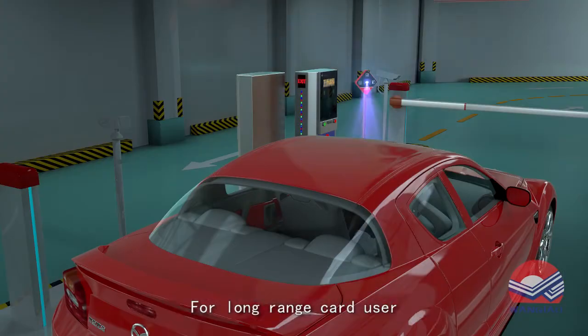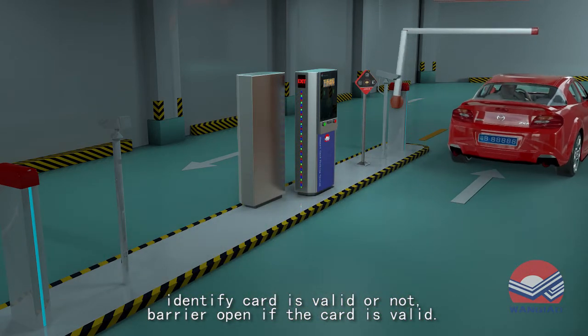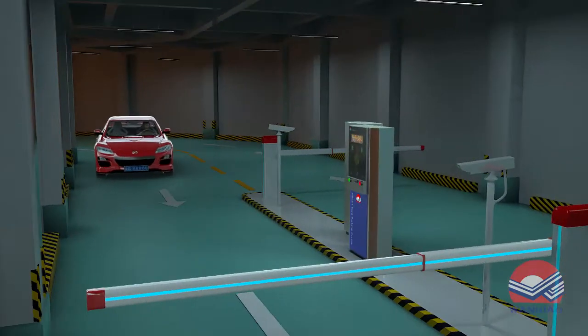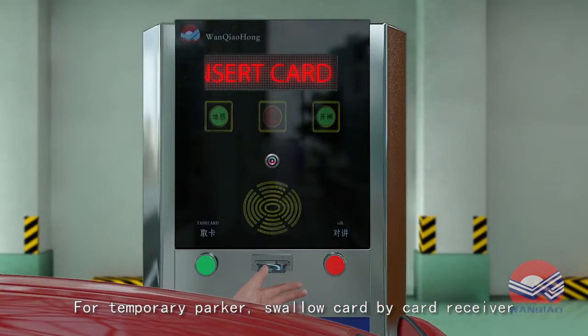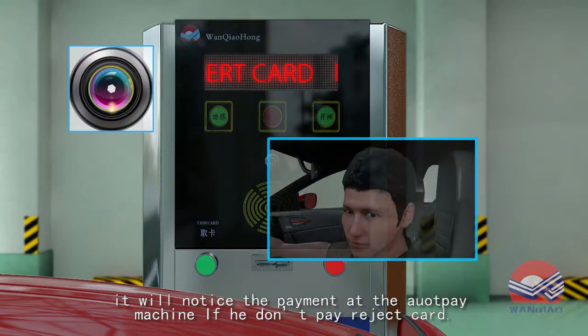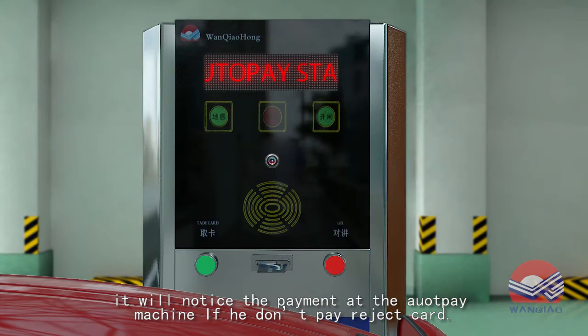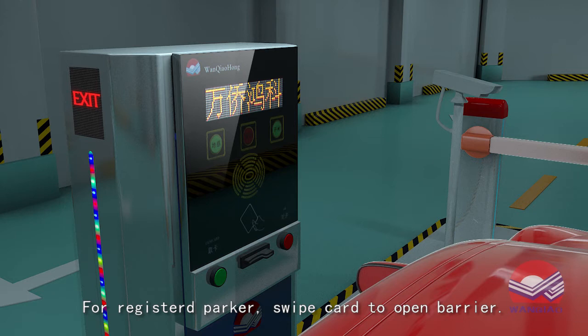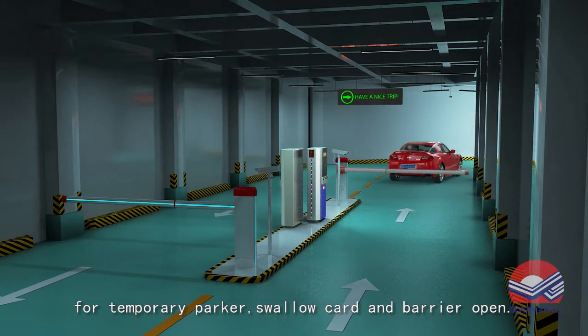For long-range card users, the system identifies whether the card is valid and opens the barrier if it is. For temporary parkers, the card is swallowed by the card receiver; if payment has not been made, the system notifies the parker to pay at the auto pay machine and rejects the card. For registered parkers, swiping the card opens the barrier.